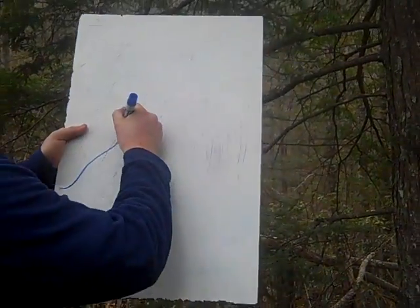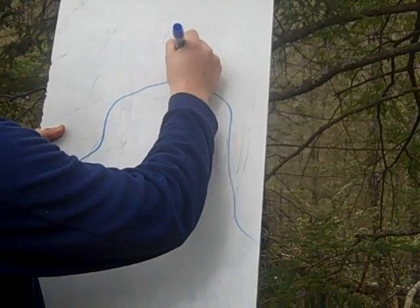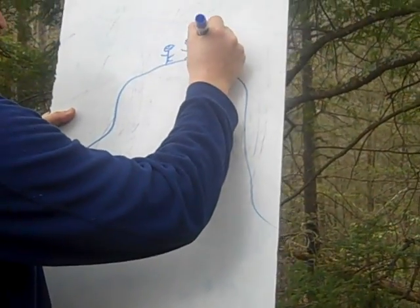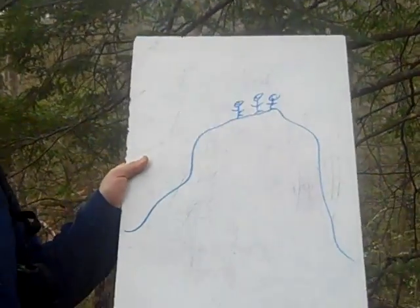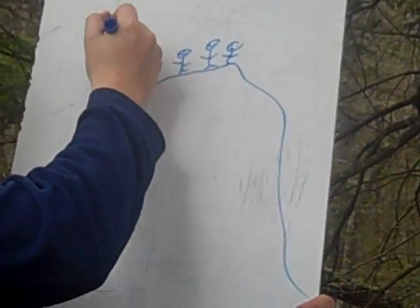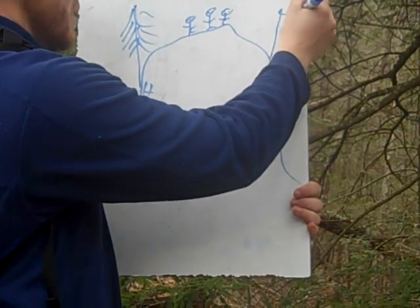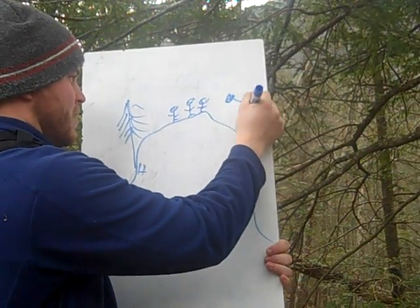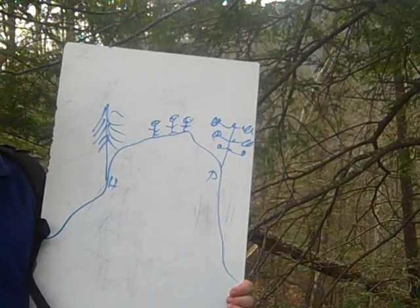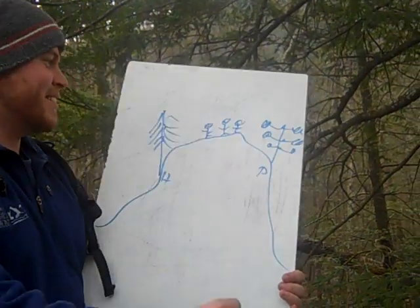I'm going to draw us. There we are. We're having fun, we're learning. We came — that's a hemlock tree. And now we're going to go to the pine oak forest. If this whole nature thing doesn't work out, I'll try comedy. If I fail at that, I guess art.